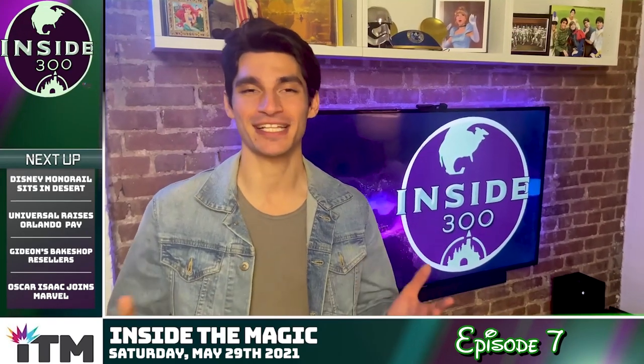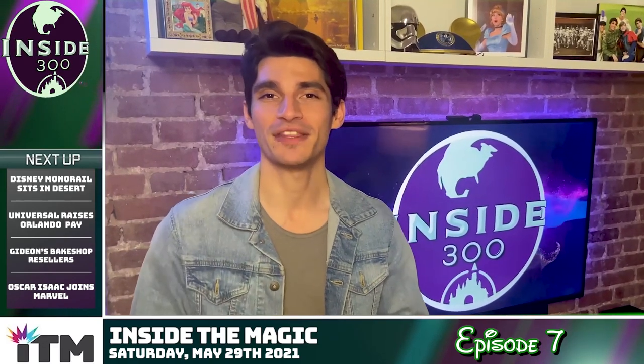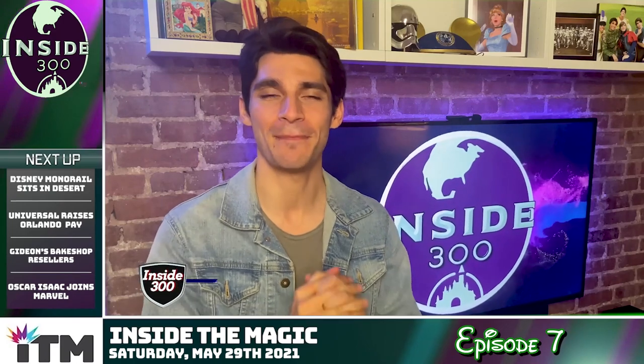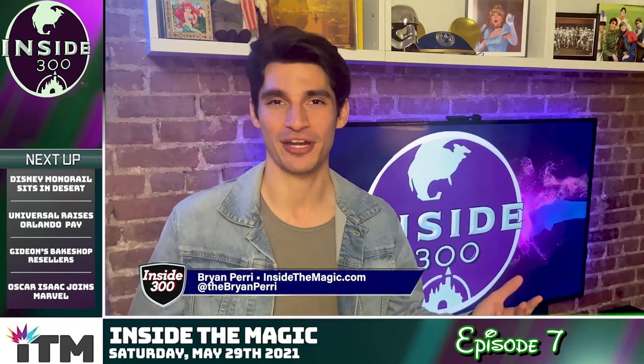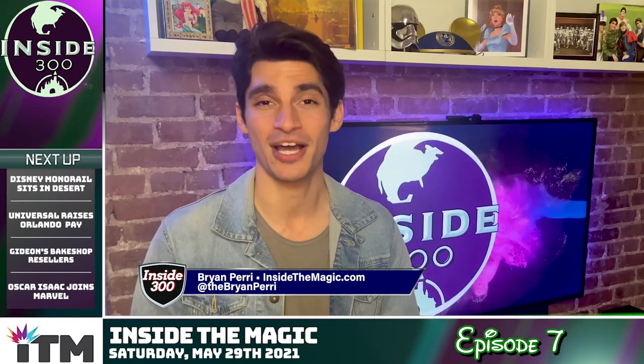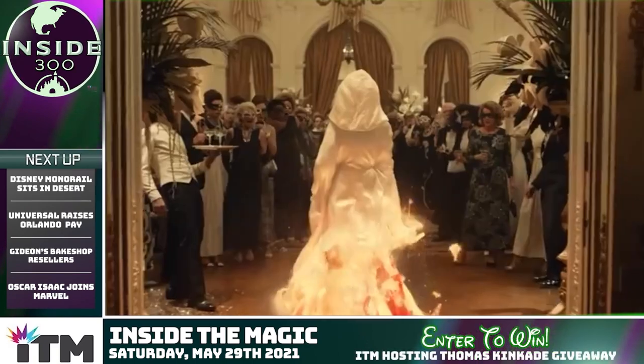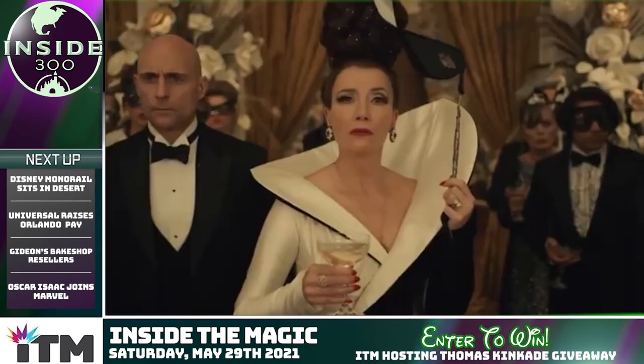Before we get to our biggest stories, let's talk some giveaways, because in a few moments we're going to announce which one of you won the Dooney & Burke Haunted Mansion bag. If you didn't win, you have another opportunity to win a really cool prize. We've teamed up with Thomas Kincaid Studios to celebrate the release of Cruella starring Emma Stone.